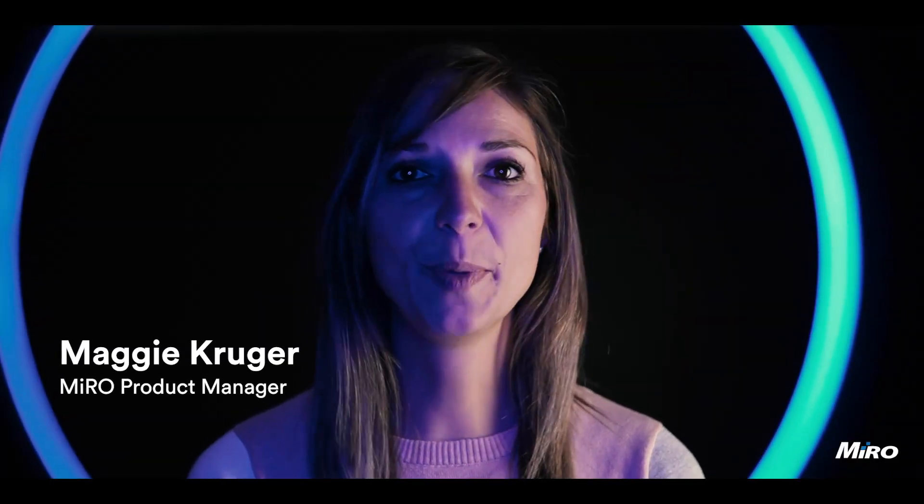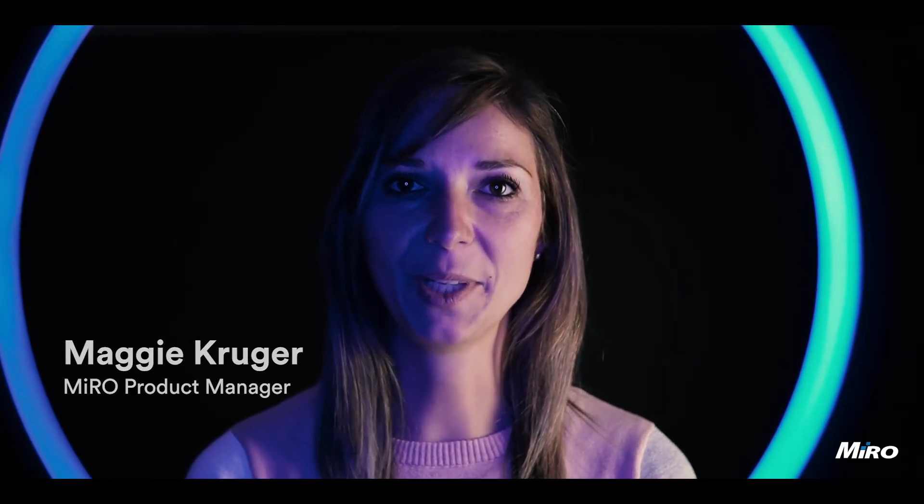Hi, my name is Maggie and today we're going to dive into the world of PLC systems and explore their applications. We'll also learn how the Teltonika RUT955 can connect to PLC systems, providing remote access. So let's get started.